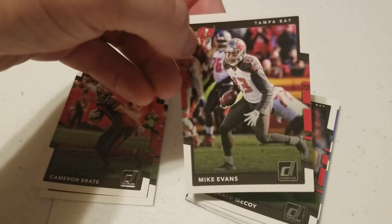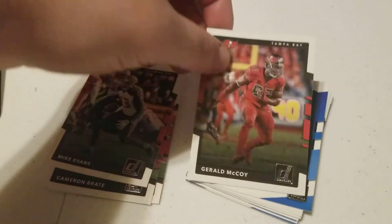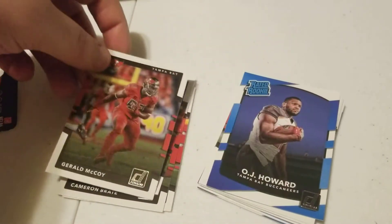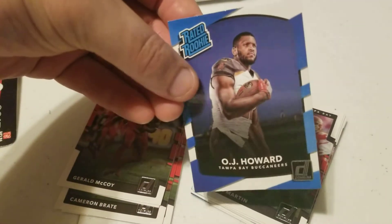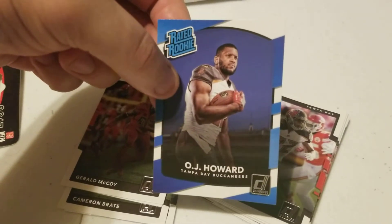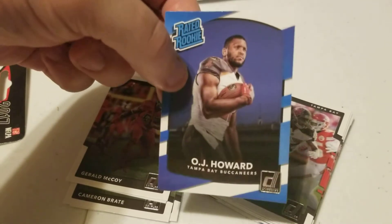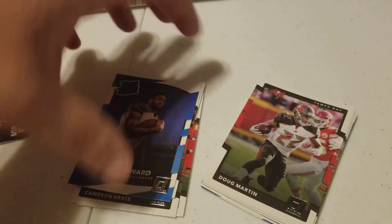Obviously Mike Evans — one of the best on the team. Very big fan of Evans, probably my favorite Tampa Bay Buccaneer. Next we have Gerald McCoy — pretty solid dude, I've always liked him. Our first rated rookie is OJ Howard. I'm a huge fan of OJ Howard — I ordered from Panini and I think I got his rookie card with a jersey patch.